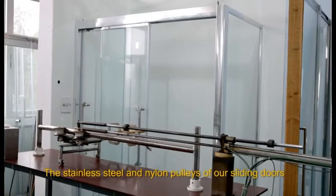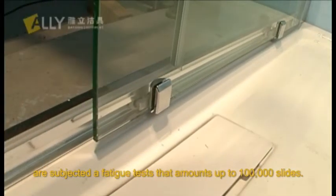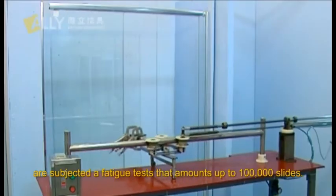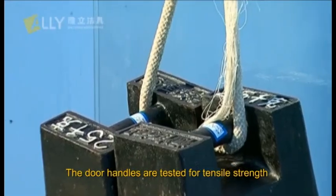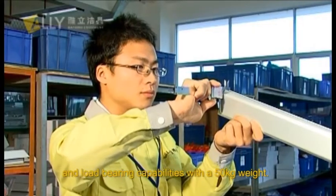The stainless steel and nylon pulleys of our sliding doors are subjected to a fatigue test amounting to 100,000 slides. The door handles are tested for tensile strength and load-bearing capabilities with a 50-kilogram weight.